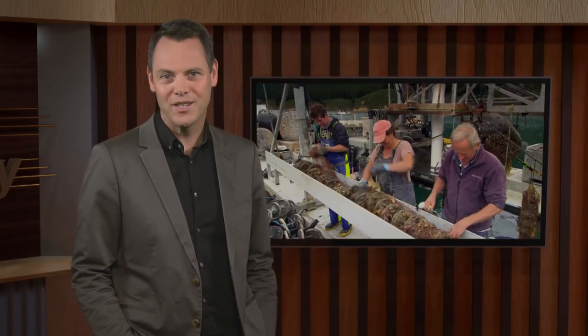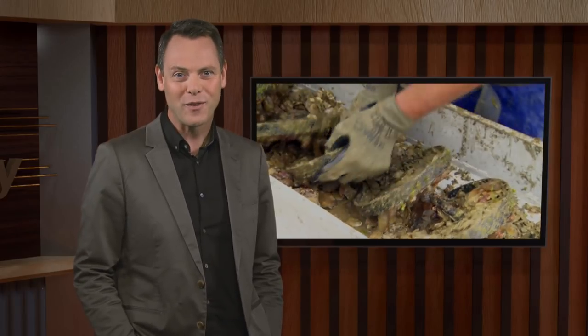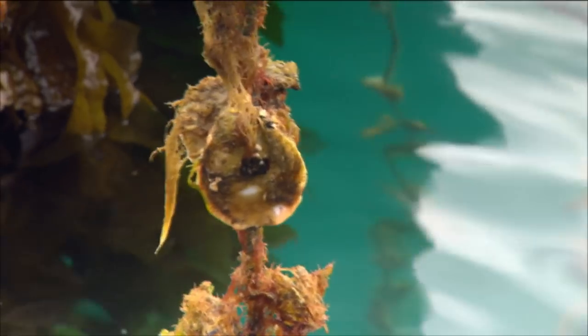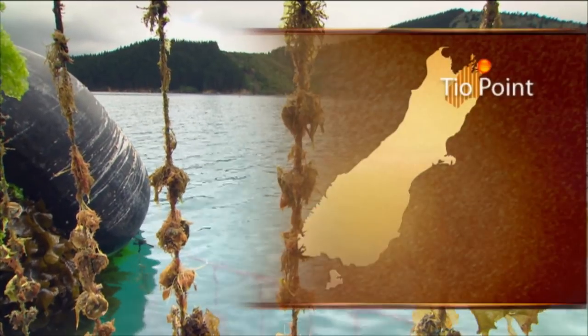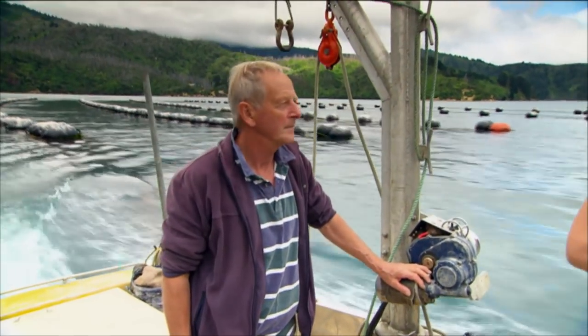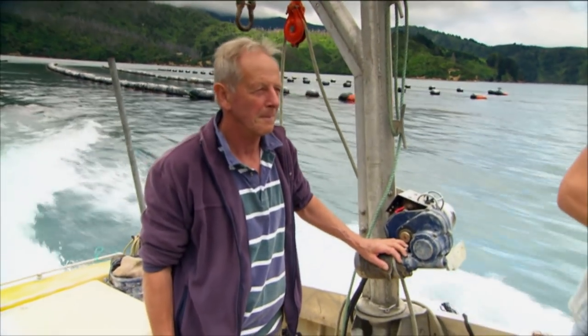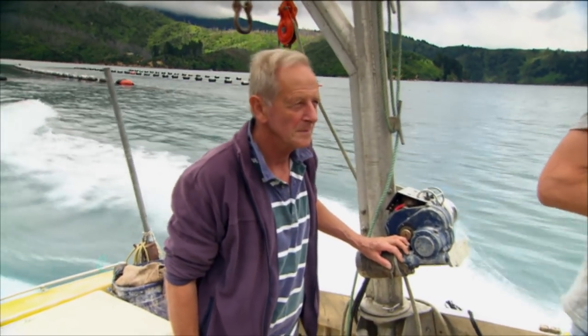Longtime mussel farmer Bruce Hearn is now using his interest and expertise in aquaculture to pioneer oyster farming in the Marlborough Sounds. Bruce is always on the lookout for opportunities to diversify, and over the past 20 years has been developing a way to farm flat oysters. He started in the early days in 1973, getting licence number two, which was the first one of commercial size, involved on a part-time basis like most people were at that time.